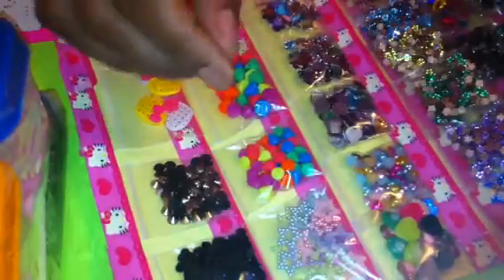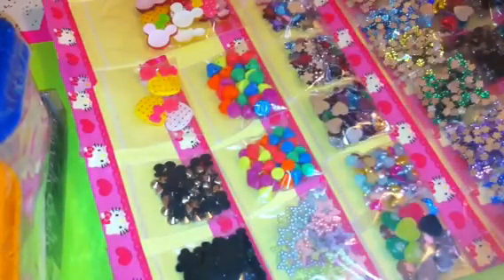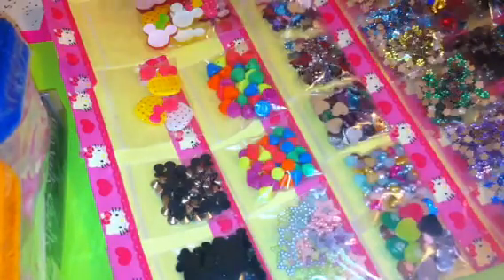She wrapped everything so nicely. I got some little envelopes and I'm going to open these and see what we got. Oh my God, when I say this girl is amazing — this girl is amazing. Look what she sent me, you guys. This video is going to be more than one part — I already see that. So this is going to be part one.